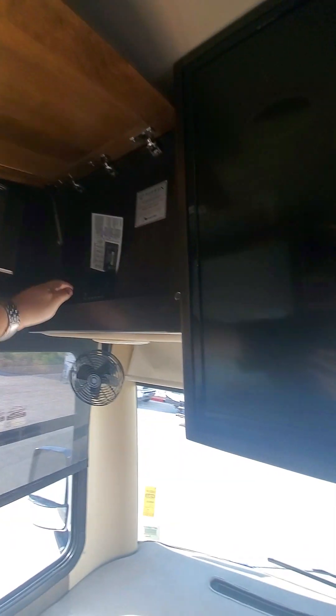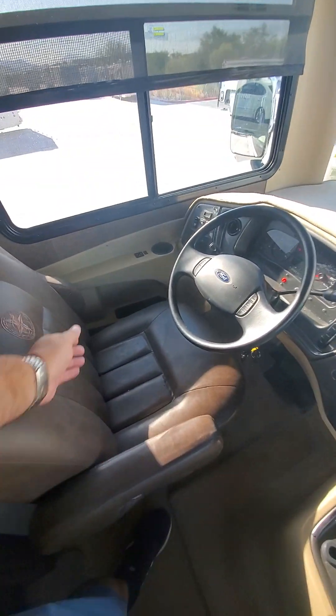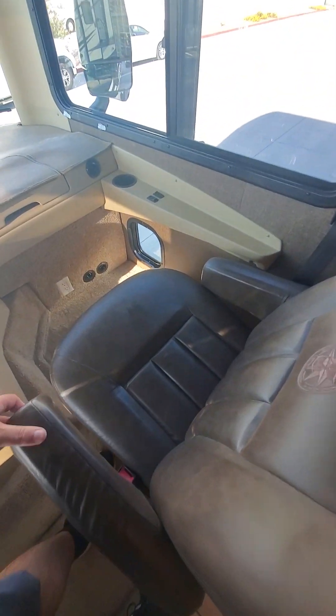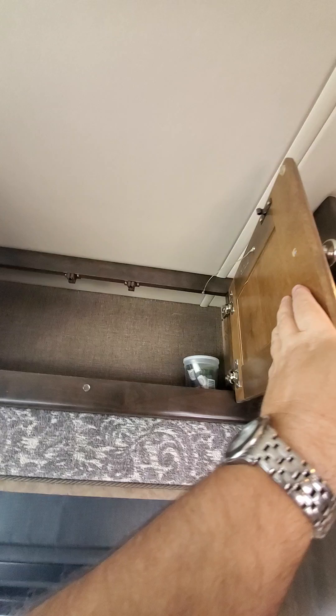Air storage here. Turn the inverter on and it's charging. Seats look very good. A lot of storage on this one.